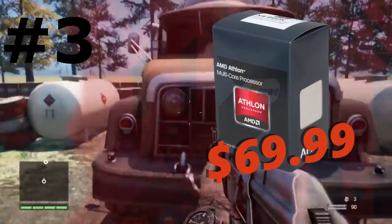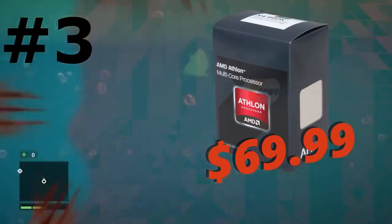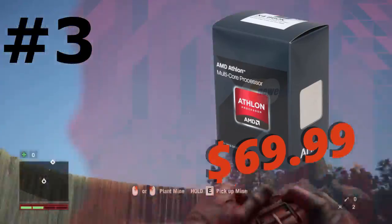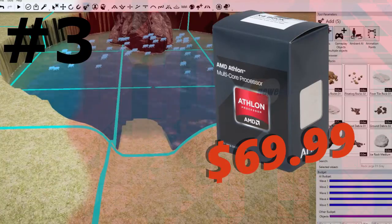Coming in at number 3 we have the Athlon X4-860K. This is AMD's budget CPU coming in at only $70, and that's going to give you a quad core CPU so you can play all the games like GTA 5 and Far Cry 4 with no problem. And it does overclock well.